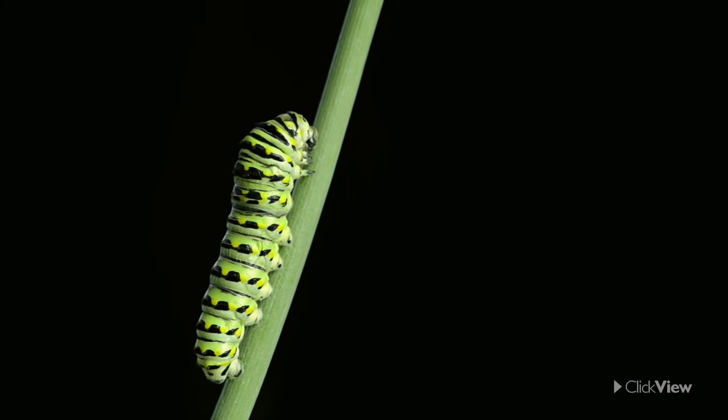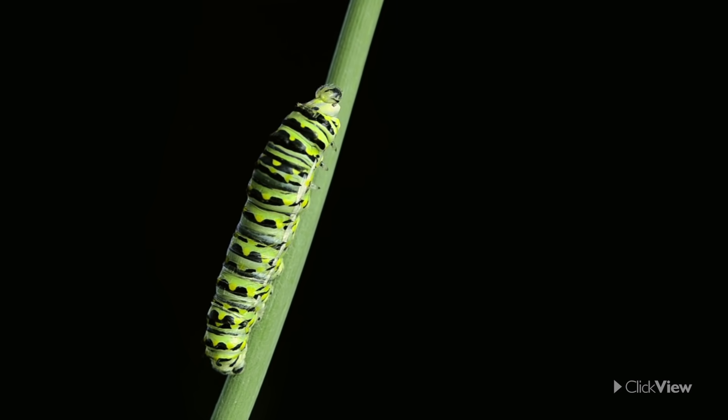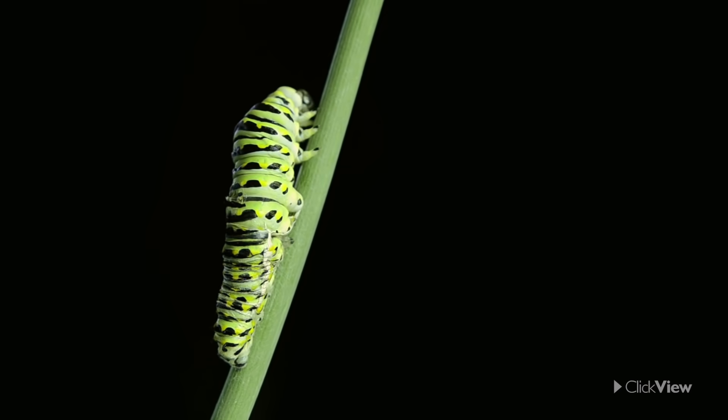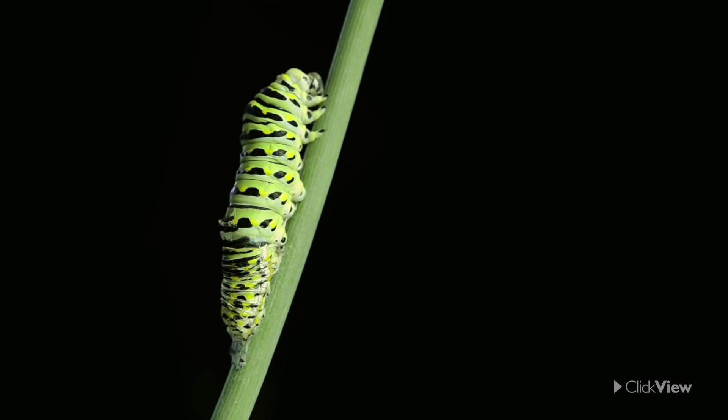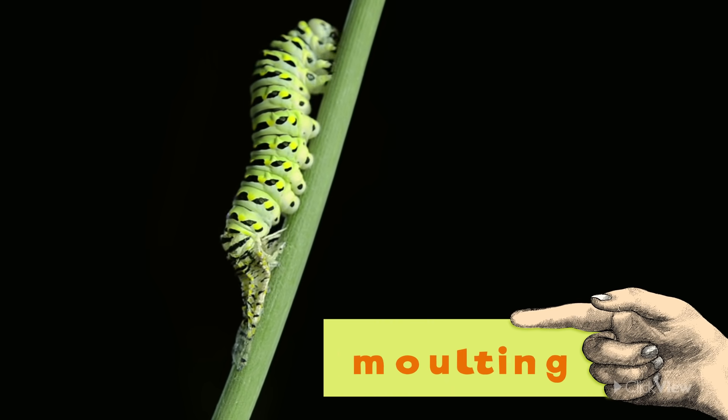As a caterpillar grows, its skin becomes too tight for its growing body. The caterpillar sheds this old skin, because underneath there is a new, bigger skin, which is much more comfortable. This process of shedding skin is called molting.